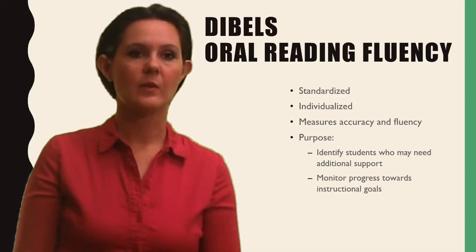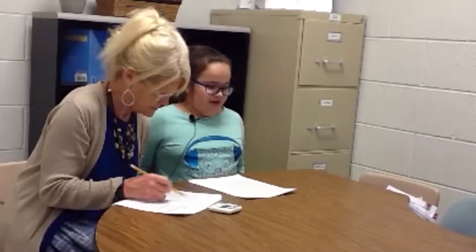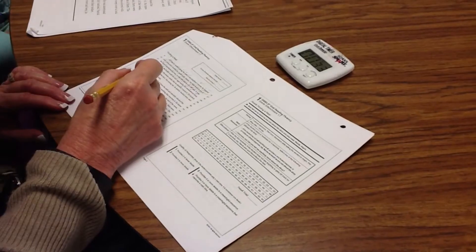DIBELS Oral Reading Fluency, or ORF, is a standardized, individually administered test of accuracy and fluency with connected text. The passages are calibrated for each grade level. Student performance is measured by having a student read a passage aloud for one minute.